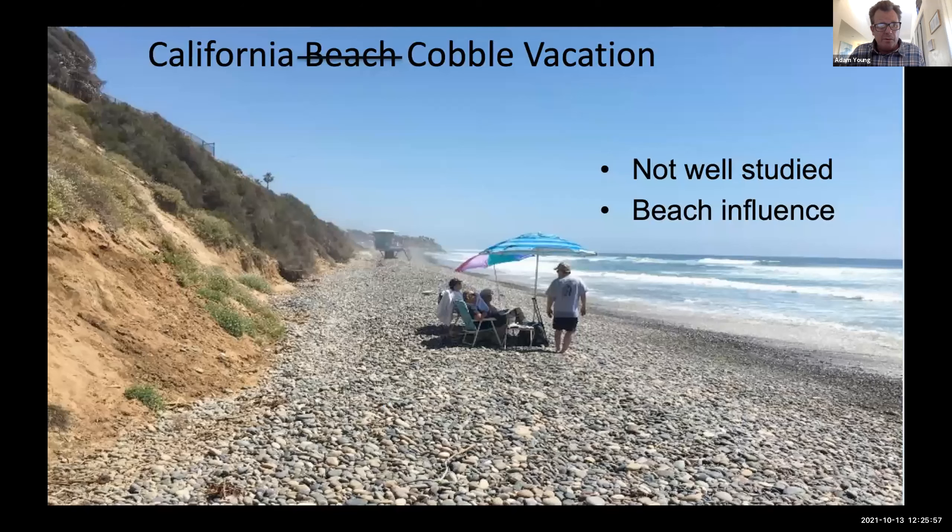Next I'll talk about cobble. This picture shows tourists on the beach probably expecting a nice sandy beach. However, this is South Carlsbad State Beach, where we've had a significant amount of cobble on our beaches over the last few years. It's not really well studied in the past, but we're making more of an effort to understand how cobble influences our beaches. In some places, as shown in this picture, the cobble is the entirety of the beach.